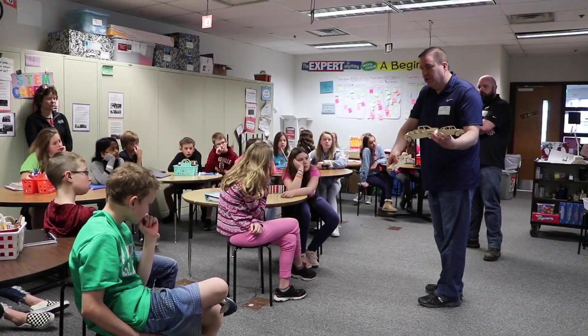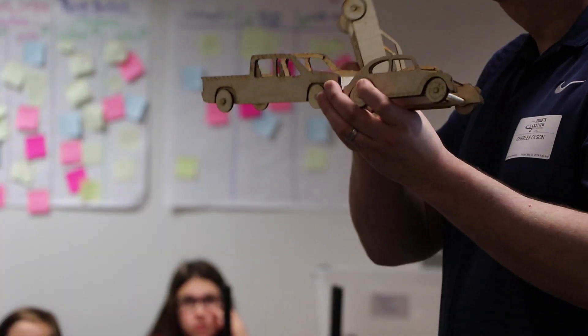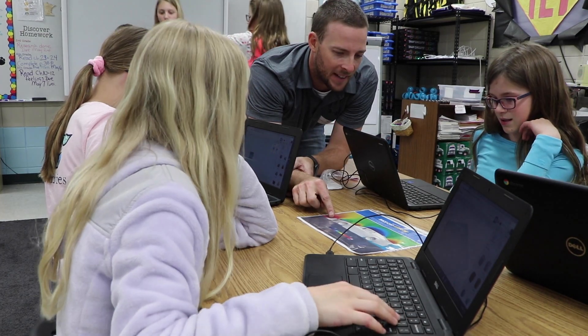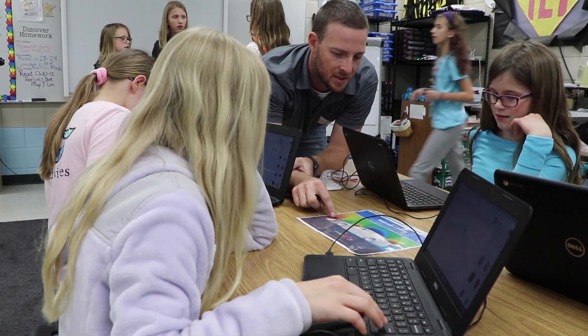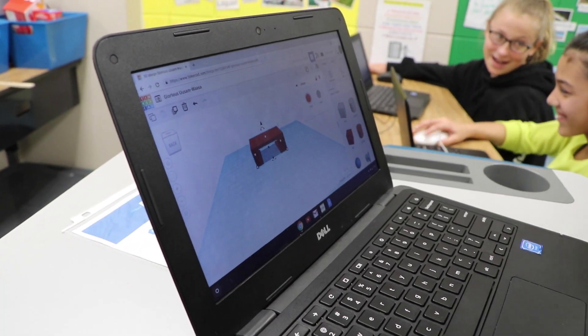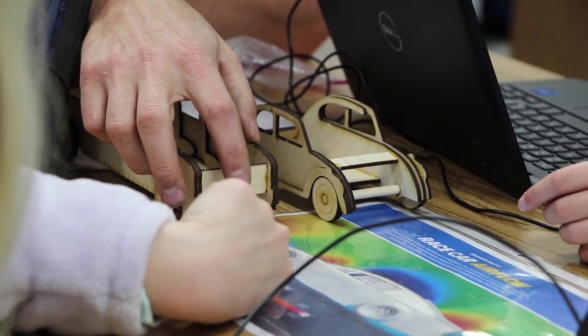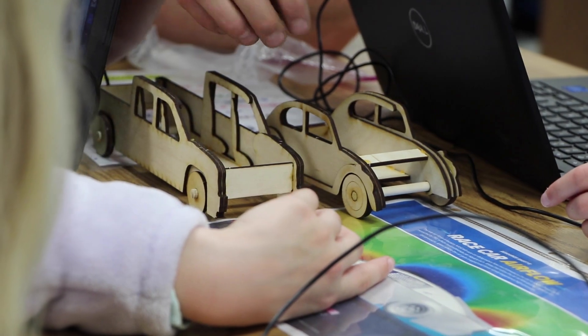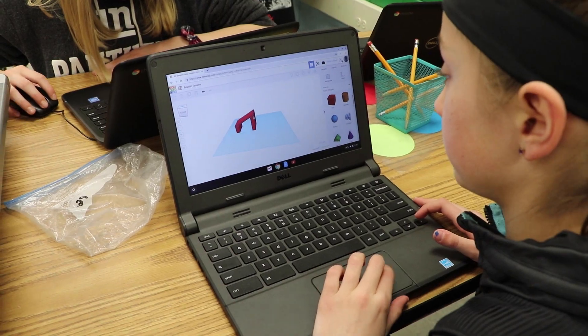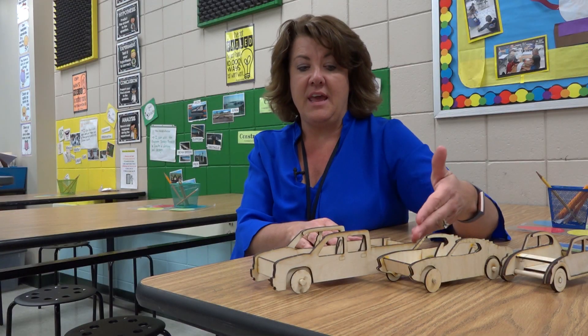We have volunteers that are engineers from QA1 who are coming in to talk to each of our STEM classes. They are helping us design on Tinkercad — a 3D CAD program where they get to design different components like a spoiler for the back of the vehicle. What the kids are doing here today is very similar to what we do at QA1, but just on a much smaller scale.